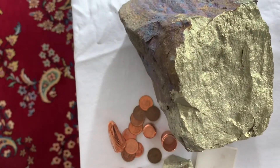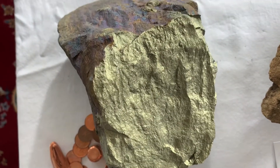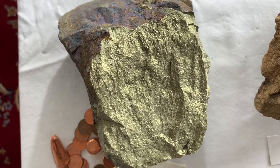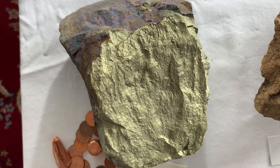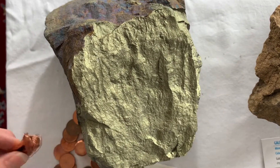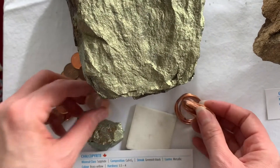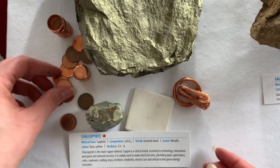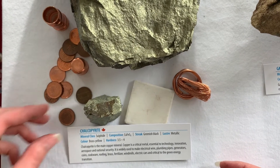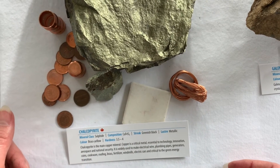Chalcopyrite is an incredibly important mineral — it's a critical mineral and the main source of copper, essential to technology, innovation, aerospace, and national security. It's widely used to make electrical wiring, plumbing and piping materials, generators, coins, cookware, roofing, brass, fertilizer, windmills, and electric cars, and it's going to be critical to the green energy transition.